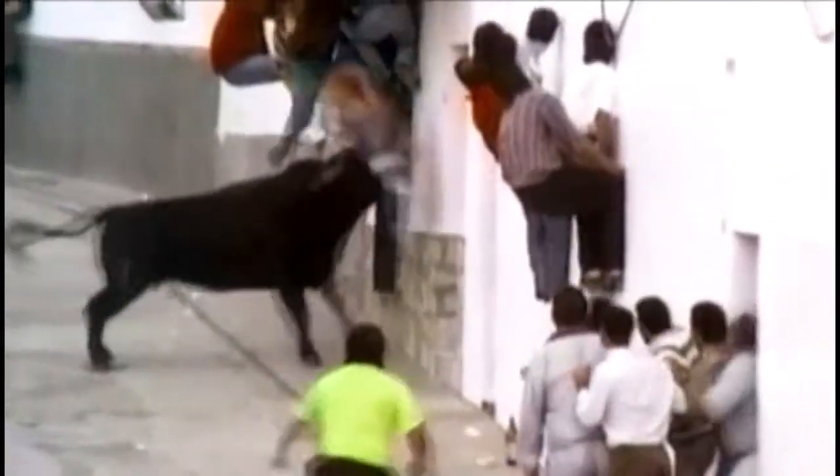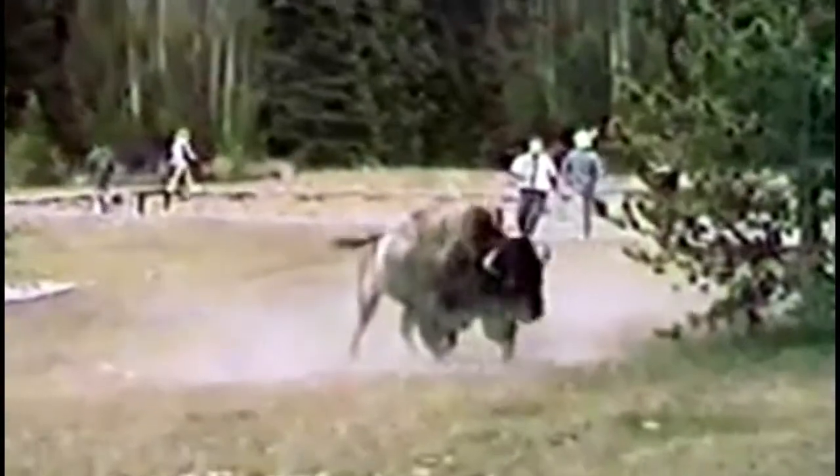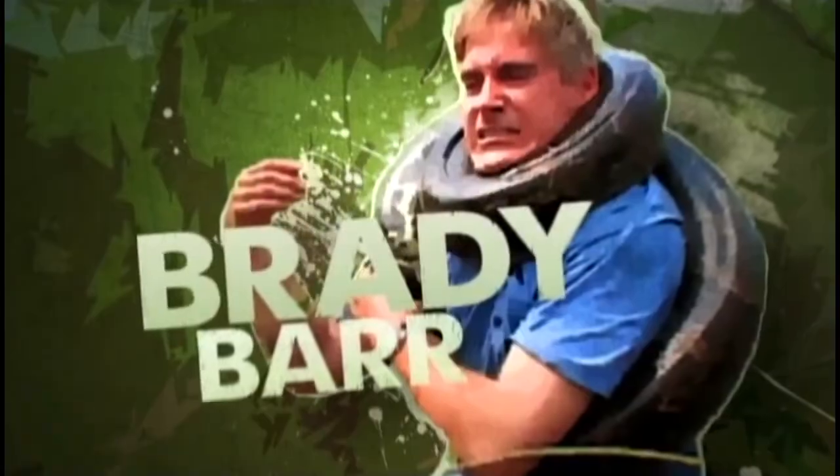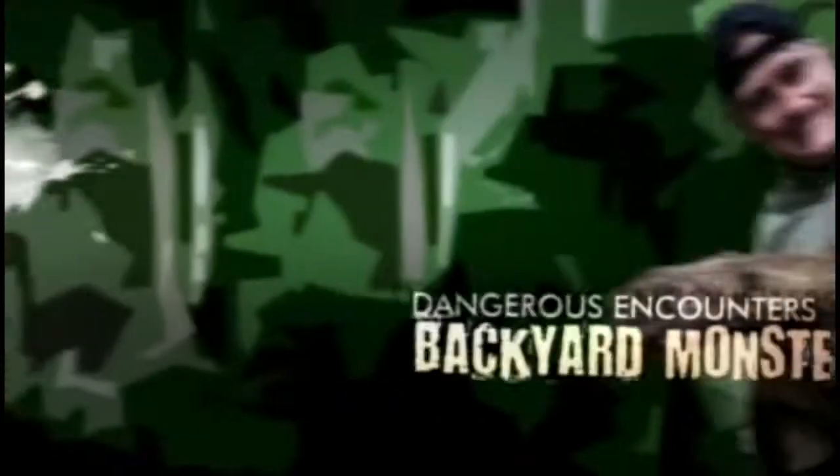They don't have fangs or claws, but sometimes these animals can be more lethal than predators. I'm Brady Barr. Wild and dangerous animals are my passion.